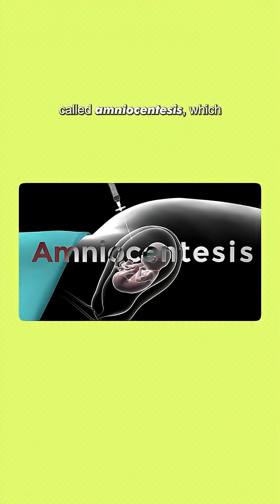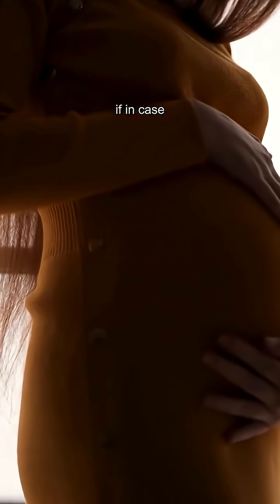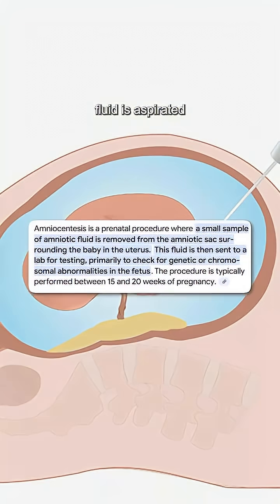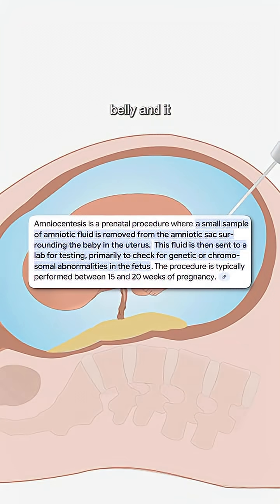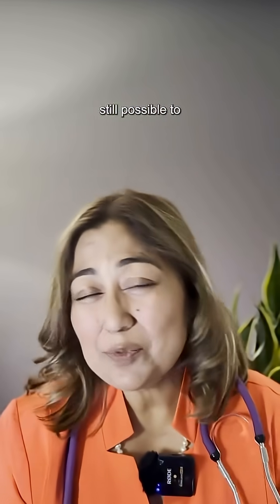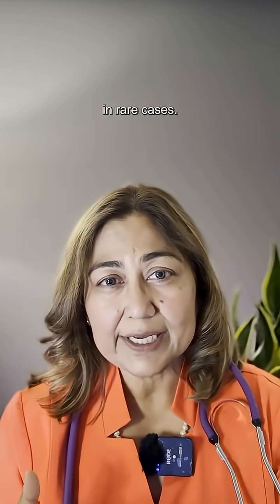There is a confirmatory test called amniocentesis, which is done between 15 to 18 weeks if any of these screening tests comes out positive. The amniotic fluid is aspirated from the mother's belly and tested for fetal DNA. It has a miscarriage rate of 1%. But as you saw, it is still possible to miss Down syndrome in rare cases.